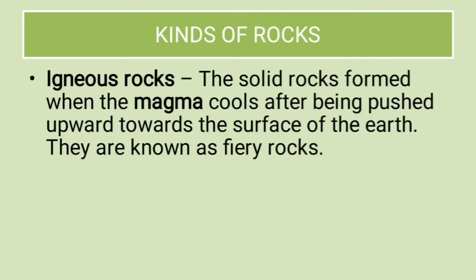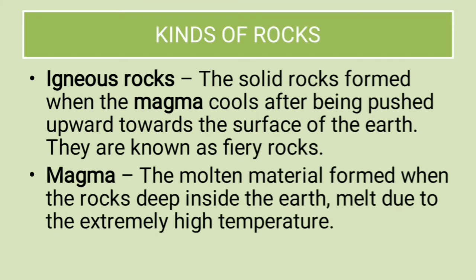What are igneous rocks? The solid rocks formed when magma cools after being pushed upward towards the surface of the Earth — they are also known as fiery rocks. Magma is the molten material formed when rocks deep inside the Earth melt due to extremely high temperature.